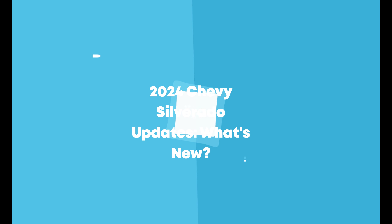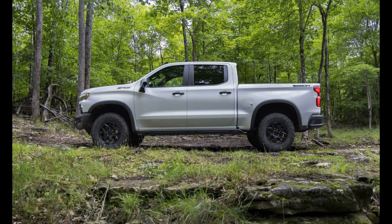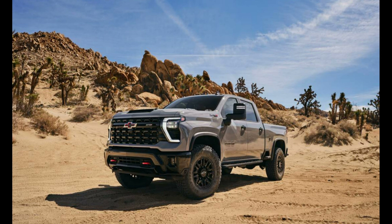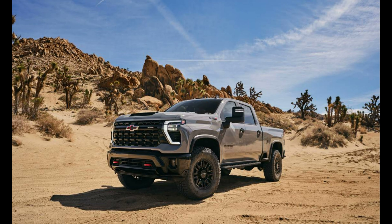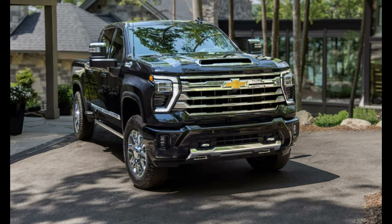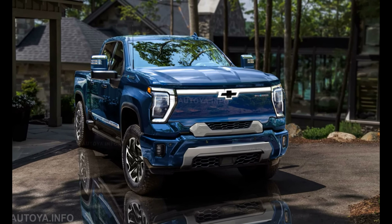2024 Chevy Silverado Updates — What's new? The Chevrolet Silverado is one of the few pickup trucks that offers a truck for everyone. Chevy has plenty of Silverado configurations, ranging from a regular cab with a short or long bed to a spacious crew cab to an extended double cab. All body styles get two or four-wheel drive, a total of nine trim levels, and four engine options.